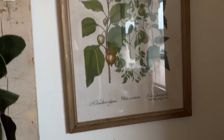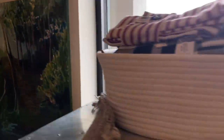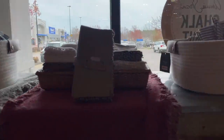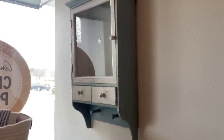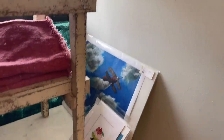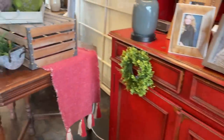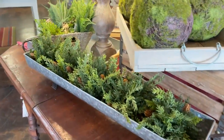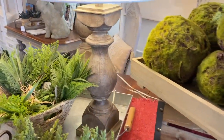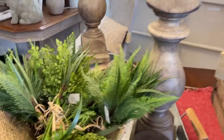I love the botanical prints. They have beautiful table linens, artwork — that little painted piece up there is so cute. I love the tassels on these runners; who doesn't love a good tassel? There's a gorgeous red hutch, and there's one of those runners again. I love the mix of the moss and greenery with the wood and the galvanized pieces — such a nice earthy mix.